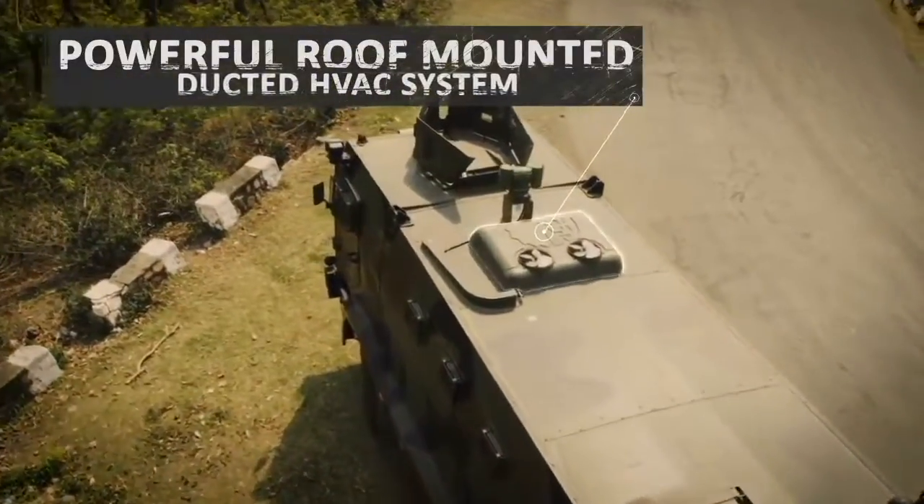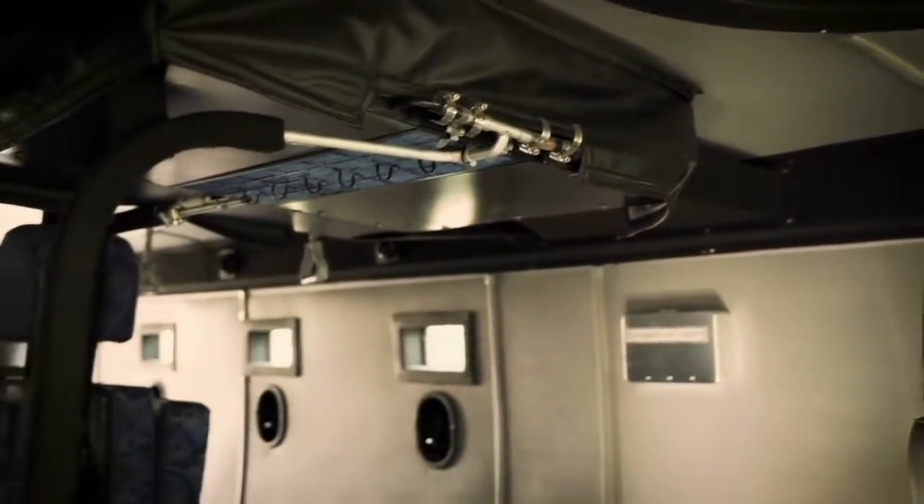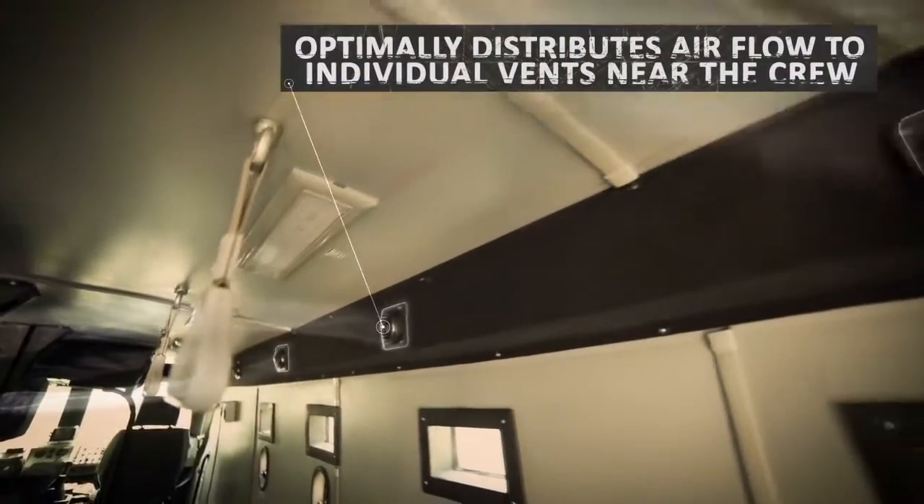The MBPV's roof-mounted ducted-type HVAC system, powered by a powerful compressor and evaporator, optimally controls and distributes airflow to individual vents near the crew under extreme climates.